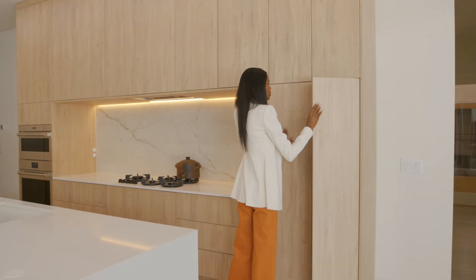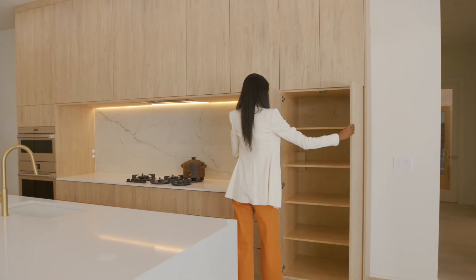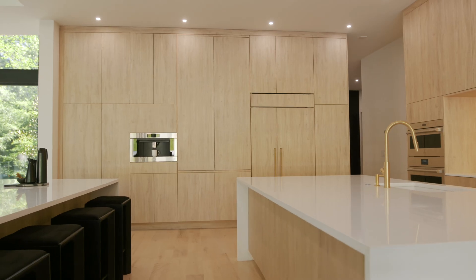We have a ton of storage and soft close cabinets. This kitchen also has two oversized islands.